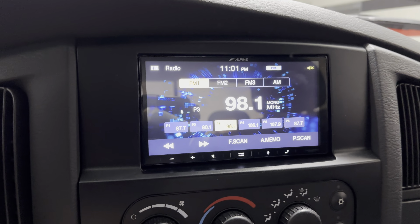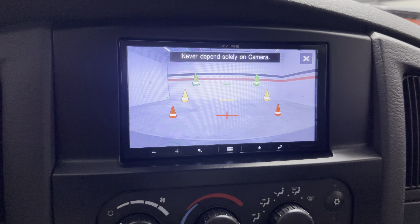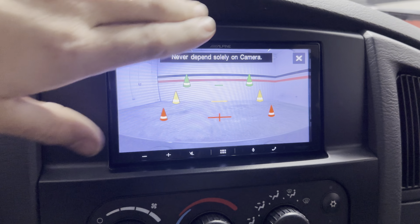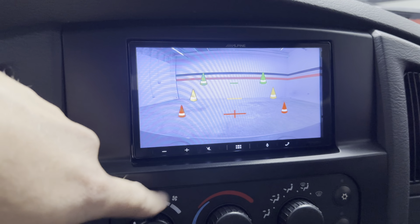You can see the radio comes on. It's Bluetooth, Sirius XM, and has all that connectivity. Backup camera pops up, and then when you put it in reverse it pops up as well, and you just hit that to go away.